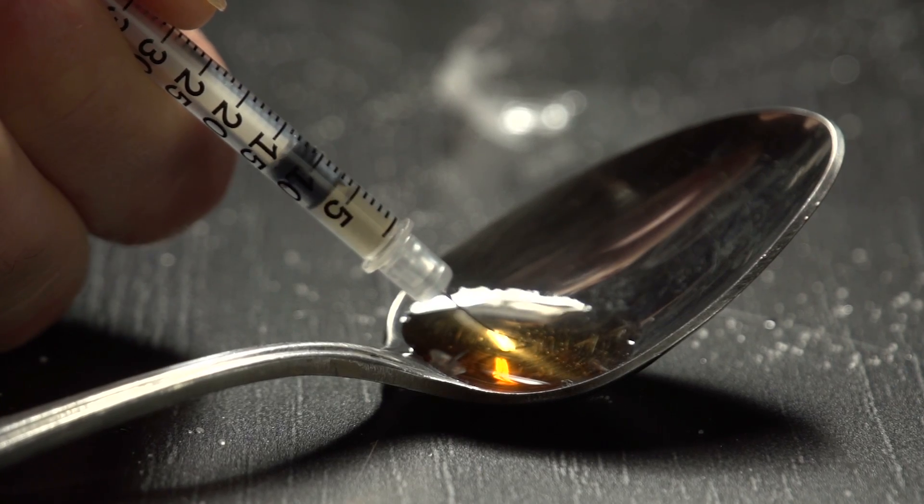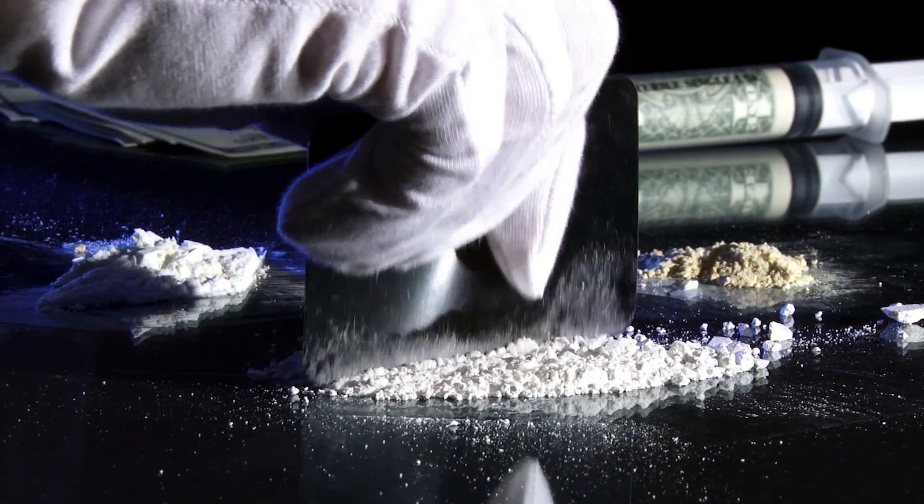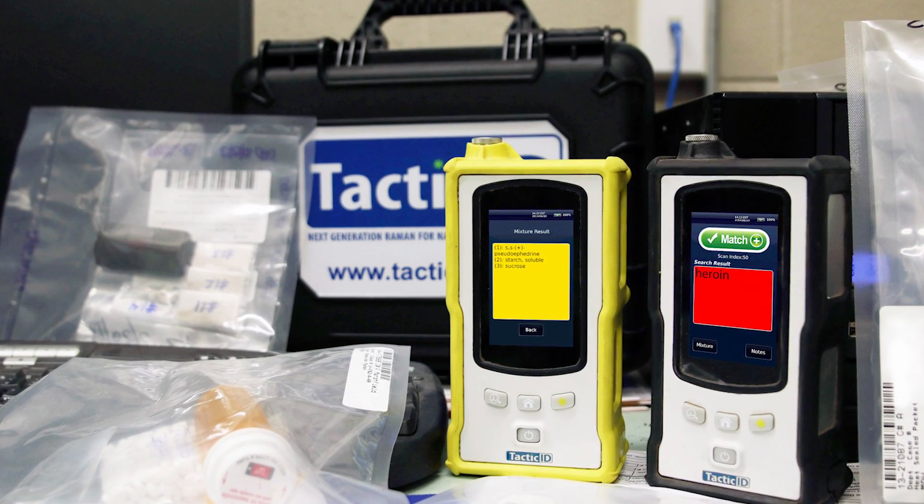What we've found over the years is that dealers are very specific in terms of what they add to their narcotics, so that having that mixture analysis, in my opinion, gives you the ability to sort of isolate or target dealers based on product samples that you see. It also has a bigger catalog or library of drugs.